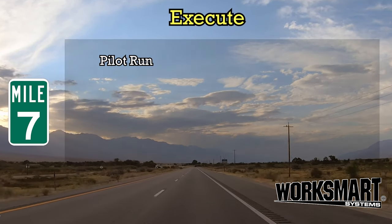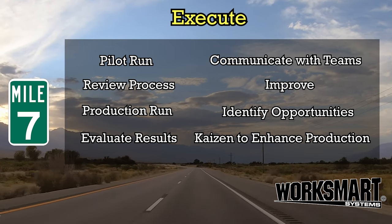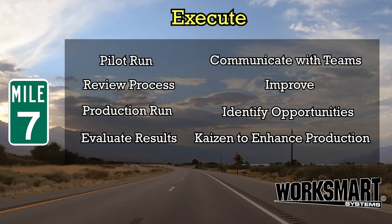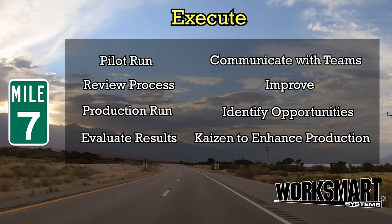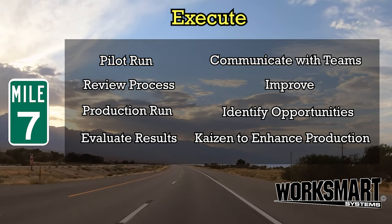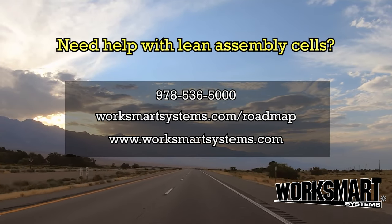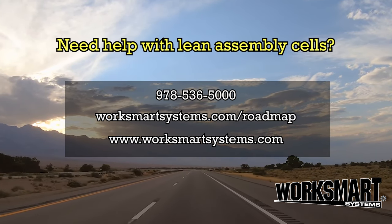Mile 7: Execute. The beginning of the beginning. We run, record results, refine, rerun, and repeat it all — always looking for incremental gain. Diligence is the seed of good luck. If we don't quantify, we can't improve. Move it, lose it, improve it. Keep going.